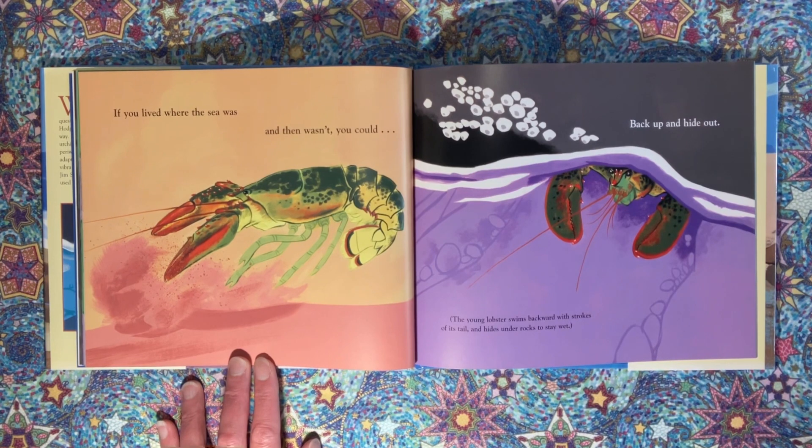If you lived where the sea was and then wasn't, you could back up and hide out. The young lobster swims backward with strokes of its tail and hides under rocks to stay wet.